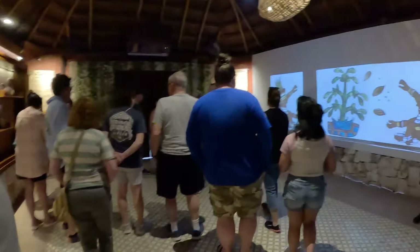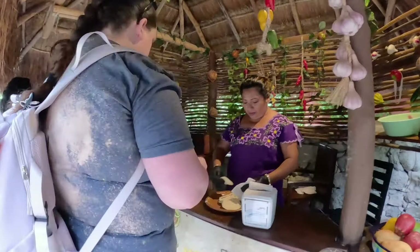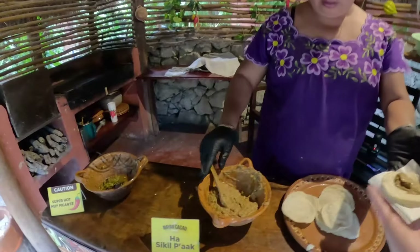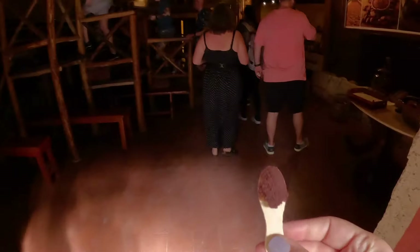Throughout the property we saw various artifacts, and there were even some videos that provided an overview and immersive experience. Then after the video we got in line for a sample — this was Ha Sickle Pop. I'm not sure if I pronounced that correctly, but this is a dip made of ground pumpkin seeds, tomato puree, chilies, herbs, and onion. It has a peanut butter-like consistency and despite its somewhat unappetizing appearance, it was very delicious.